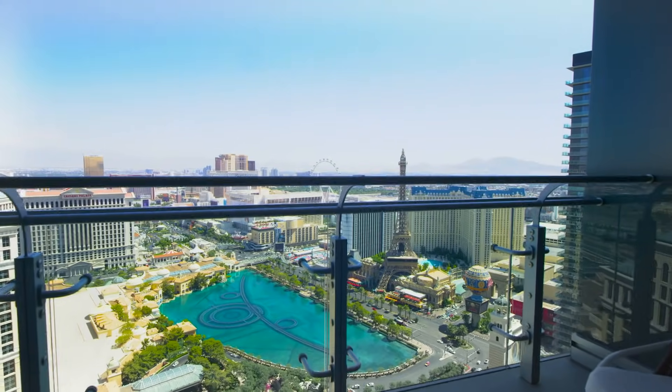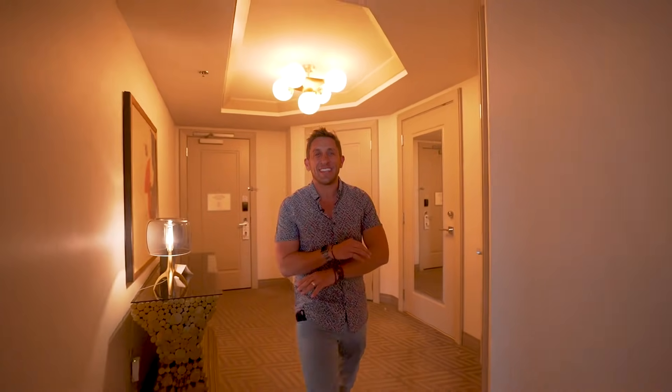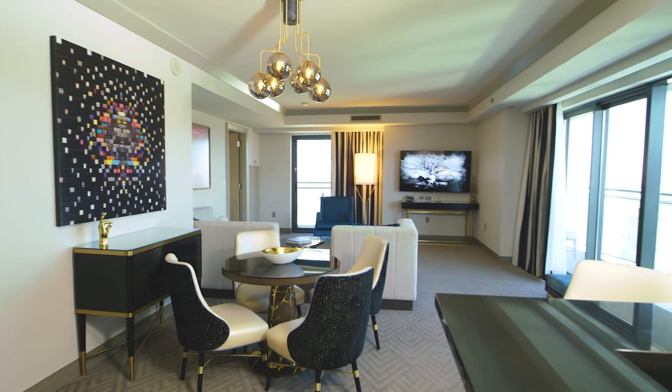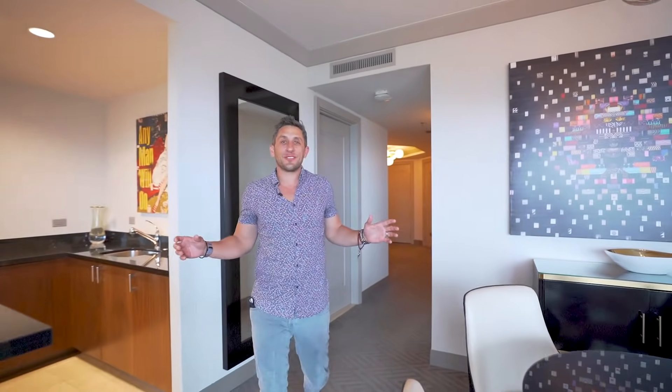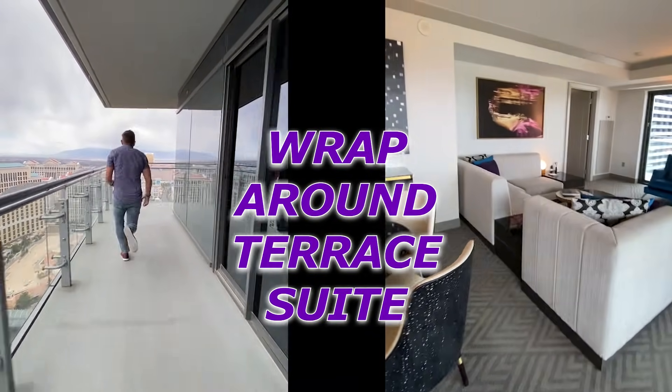Balconies here in Las Vegas are not so common, but at the Cosmopolitan they not only have balconies, but balconies with a stunning strip view. My favorite room in the entire resort — the wraparound terrace suite — 1,400 square feet and a wraparound terrace with stunning strip views.